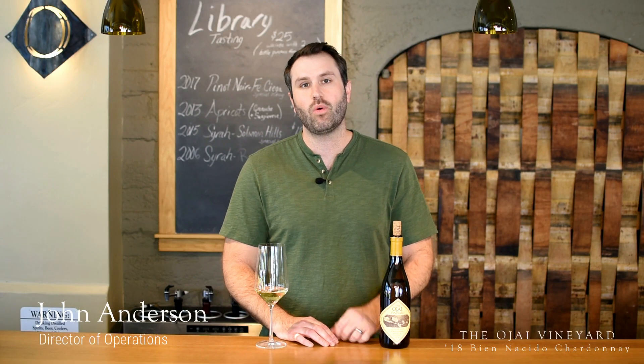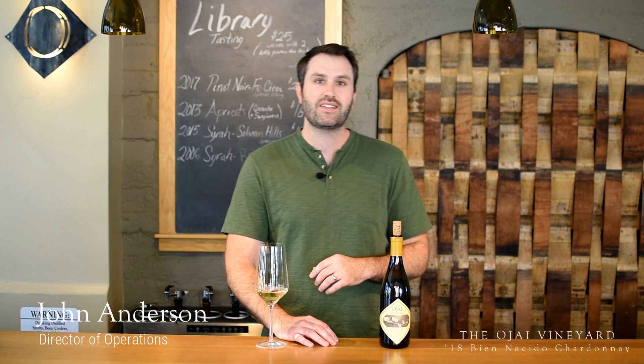Hey guys, John here from the Ojai Vineyard going over the 2018 Chardonnay from Bien Decido. Bien Decido is a fantastic vineyard. It was planted in 1973. We've been with them since 1988. Their consistency of quality and complexity is unparalleled. They do such a fantastic job — we absolutely love it.